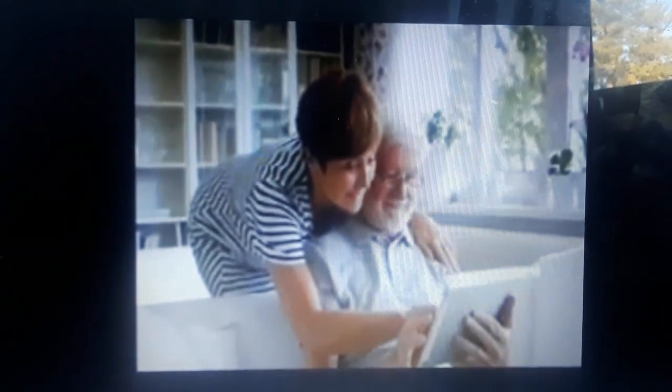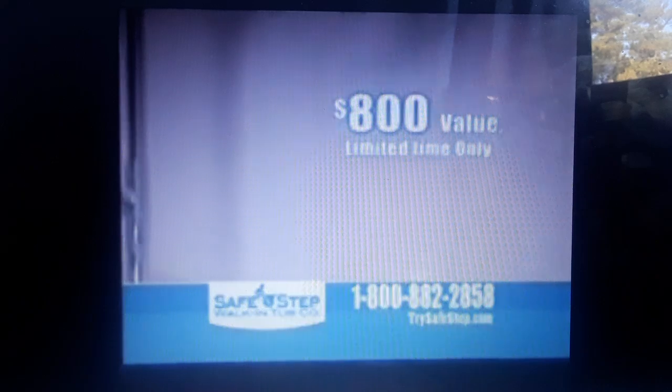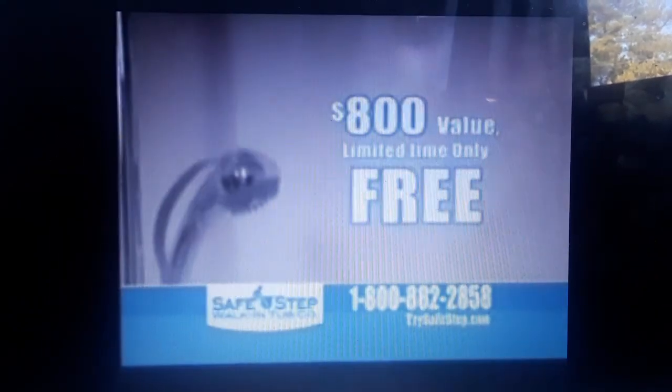Hey, if you've ever considered getting a walk-in tub, we have great news. Introducing the all-new shower package. Now, for a limited time, when you purchase a SafeStep walk-in tub, we'll upgrade your order to include our newest and best feature yet, a free shower package. That's an $800 value free.